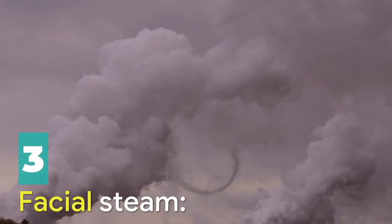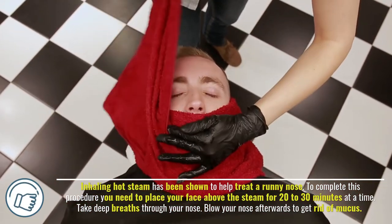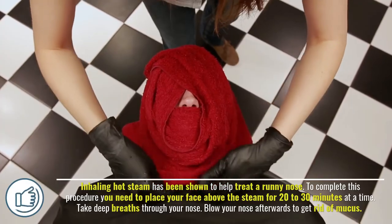Number three: facial steam. Inhaling hot steam has been shown to help treat a runny nose. To complete this procedure, place your face above the steam for 20 to 30 minutes at a time, taking deep breaths through your nose. Blow your nose afterwards to get rid of mucus.